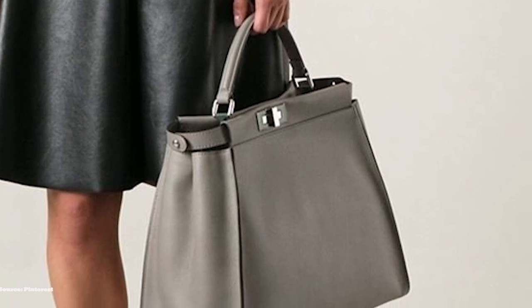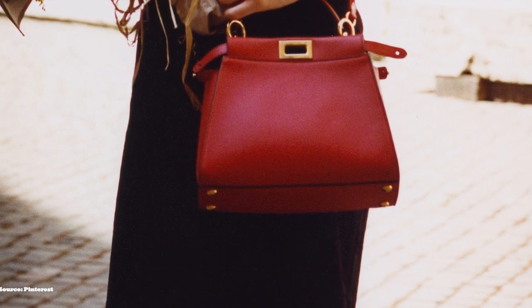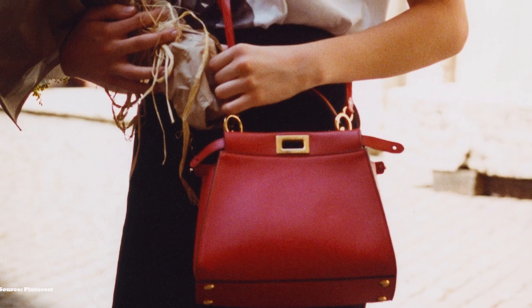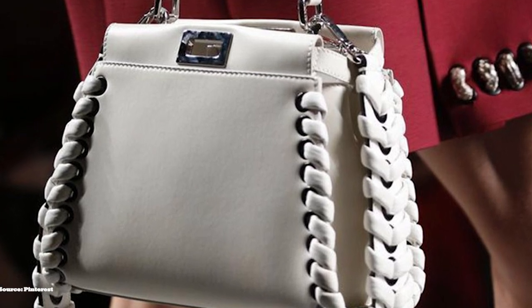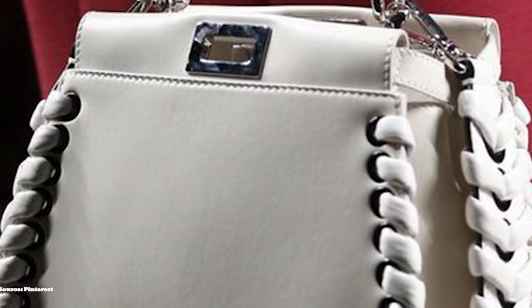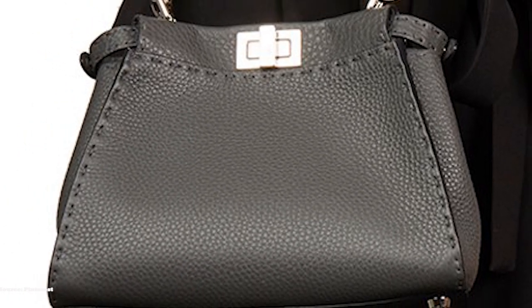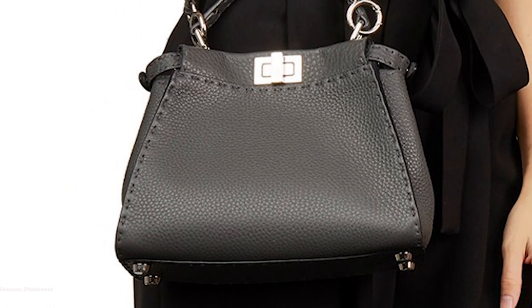The Fendi Peekaboo also consists of a collection including the Fendi Peekaboo Selleria, a simple and structured version. Also available is the higher-end Peekaboo Essential and the Peekaboo Essentially, a smaller-sized essential. Lastly, there is the Peekaboo I See You Bag, a spin-off inspired by the children's game Peekaboo I See You. One of the most distinctive features of the Peekaboo I See You are the customisable interior pockets, which are also removable and interchangeable in smooth leathers or precious skin. It is the most playful option, perfect for fashionistas looking for a more personalised choice.